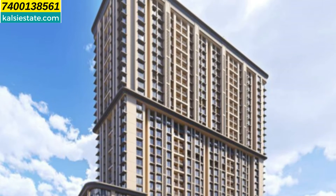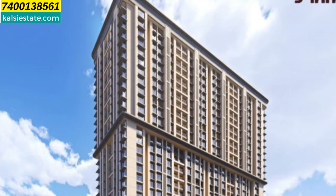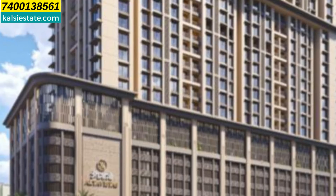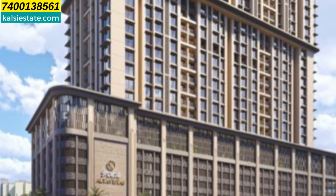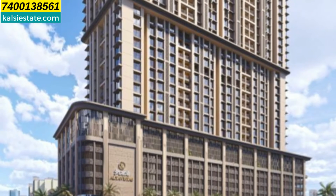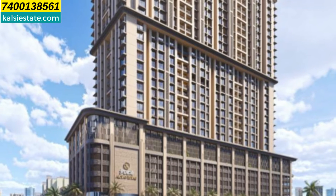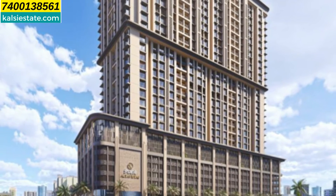2nd floor to 6th floor is podium parking. 7th floor is purely amenities — 25 plus amenities. 8th floor to 29th floor is habitable floors, that means 21 habitable floors. And the 30th floor is the rooftop where there are some amenities. So here you can see two levels of amenities: one is the 7th floor and the other is the rooftop.